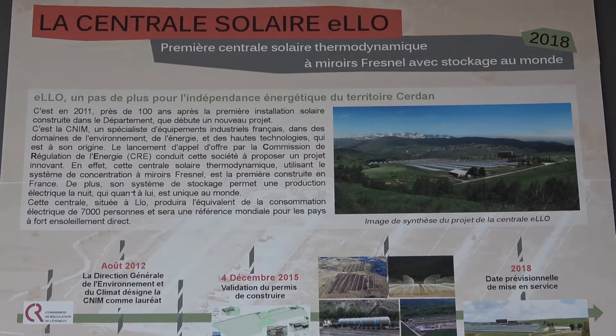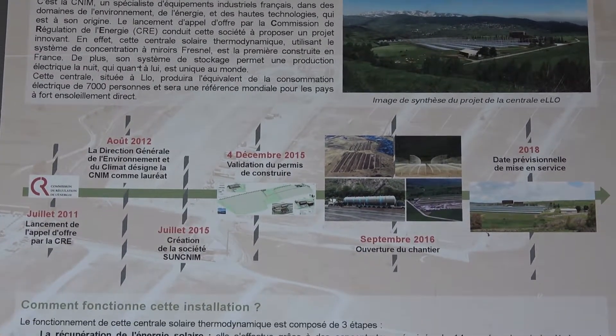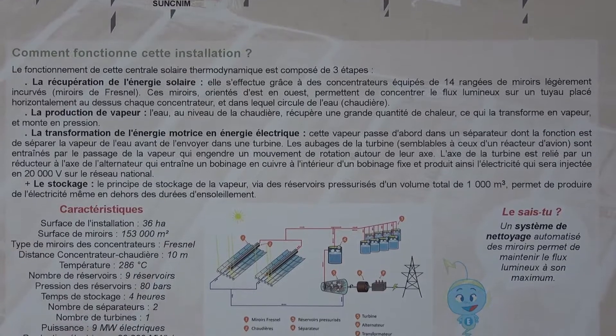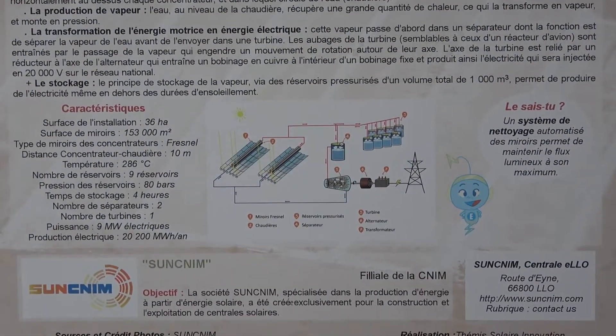The newest project in the region has been the EO, the first thermodynamic solar power plant using Fresnel mirrors in the world, where the best technologies in the field are used. It is claimed to produce enough energy for 7000 people and will have a unique storage system that will allow energy production even at night.